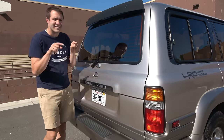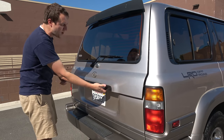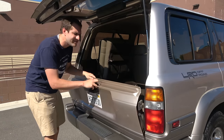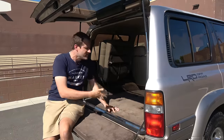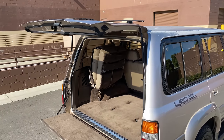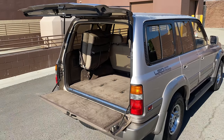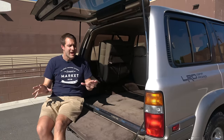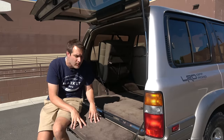I want to talk about the tailgate, which is notable because it is a split tailgate. The upper part opens and then the lower part opens separately, which I've always loved — it means you don't have to open the whole thing if you just want to load in a couple of groceries. You can also sit on the lower part, which is nice if you want to have a picnic or tailgate at a sporting event. I really think all SUVs should have this split tailgate.